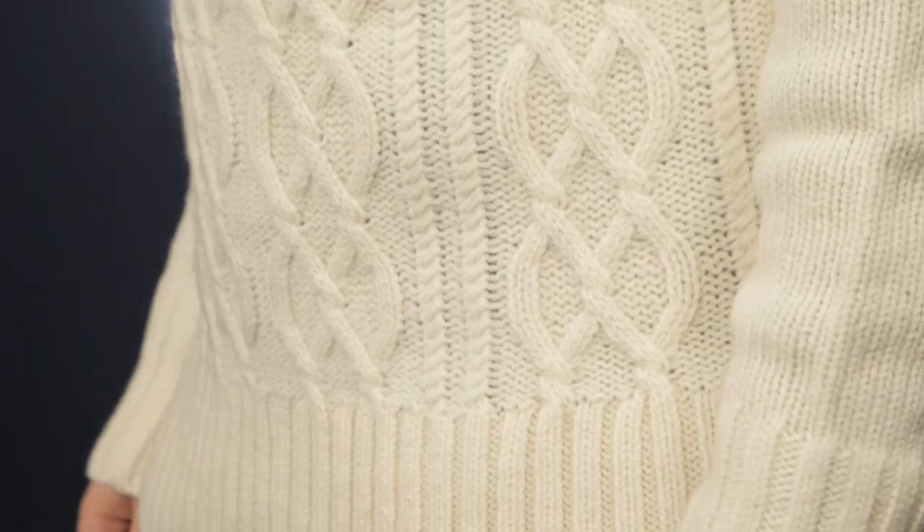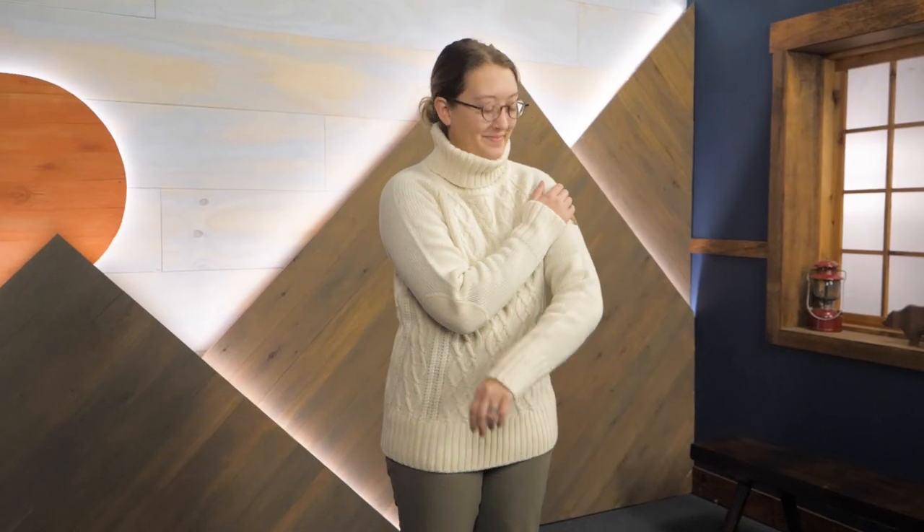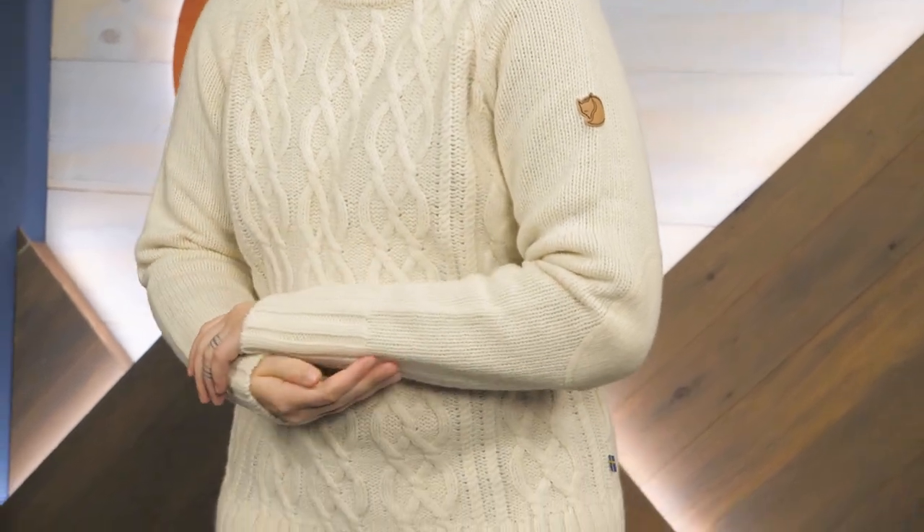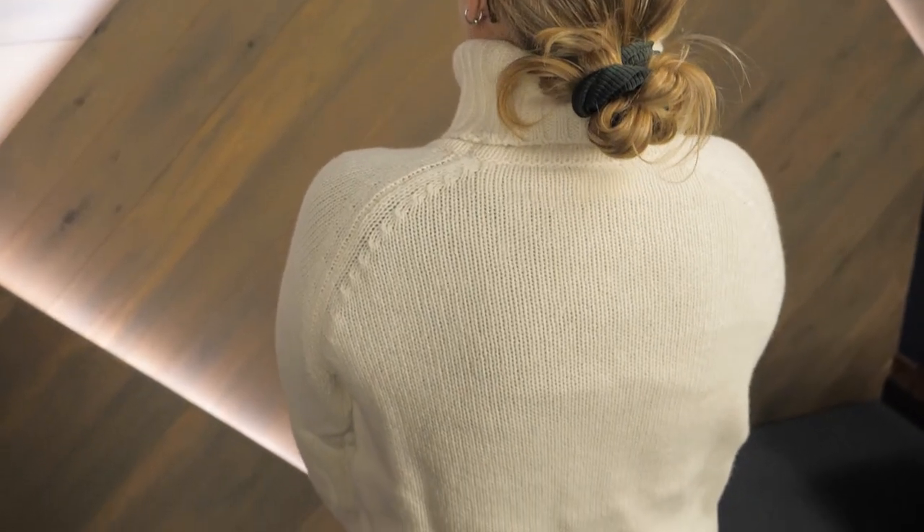I'm a big fan of a good sweater, but I prefer mine to be made with good quality materials whenever possible. This sweater is made with ethically sourced wool. Wool has fantastic insulating properties and can even insulate when wet. Wool also helps to regulate temperature, keeping you from overheating while you shop for gifts or sip your hot chocolate.